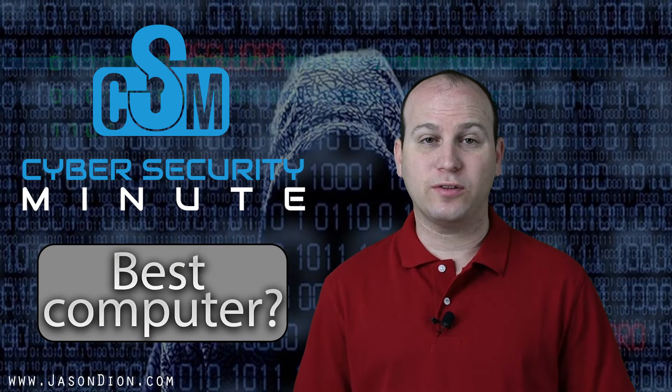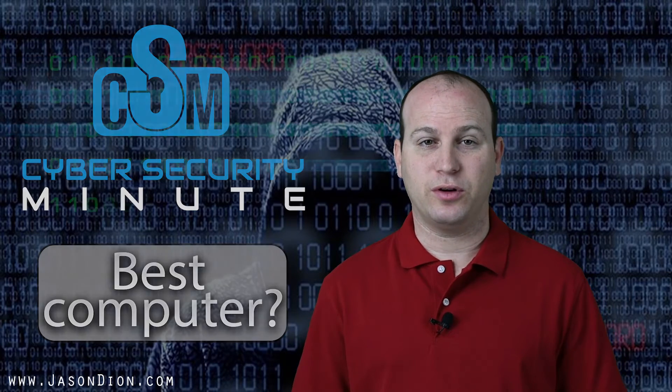Welcome to the Cybersecurity Minute. This week we're going to tackle the question of what is the best computer. Well, the best computer comes down to a lot of different things.